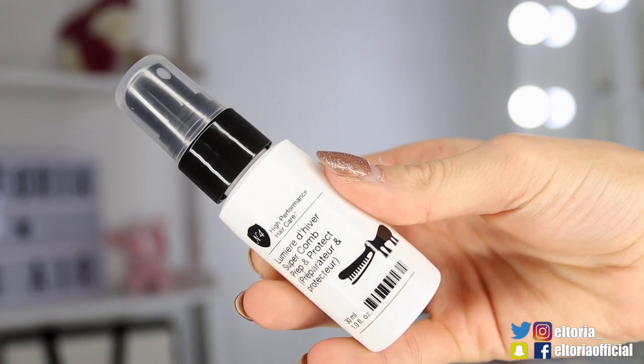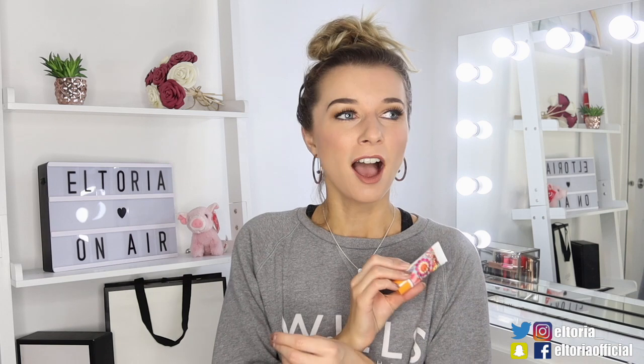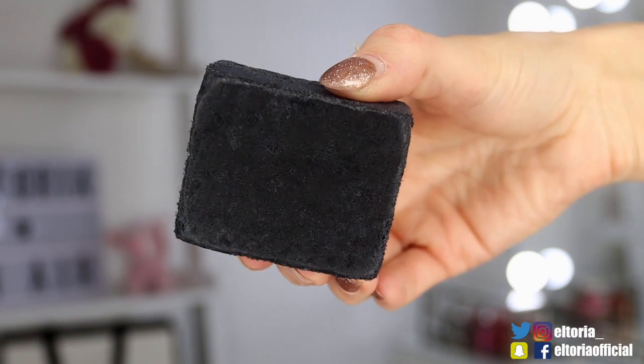So first we've got an N4 product, which is a high-performance haircare. This is meant to prep and protect the hair — it's a leave-in conditioner, it's great for all types of hair, and it also has UV protection in there. Next, we have an Amica product — I love Amica, I've been using them for the last year. They do have a very good dry shampoo. And this is called Soul Food, and it's a nourishing mask for the hair, meant to really rehydrate and add an injection of hydration. You leave it on for five to seven minutes and then rinse well. Then we've got a Daily Concept, which is a multi-functioning soap sponge, and it's a charcoal one.